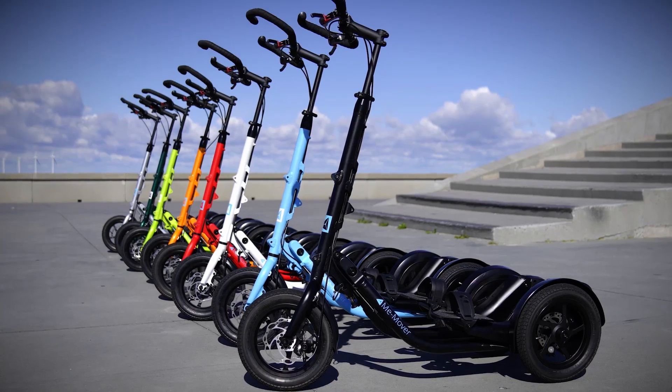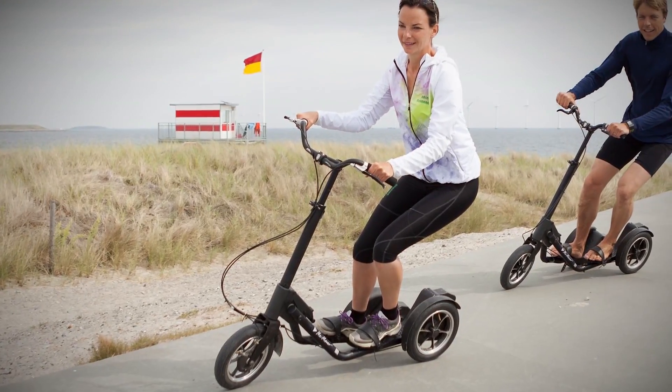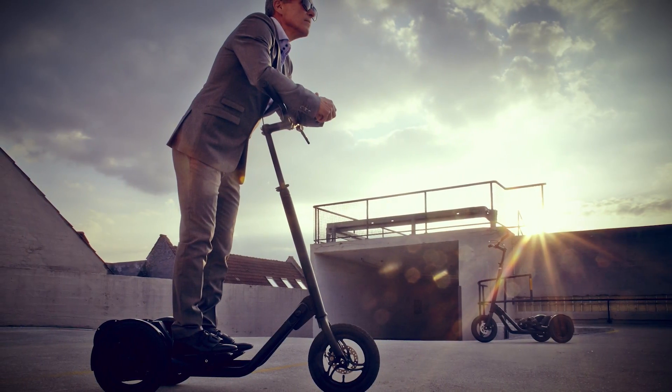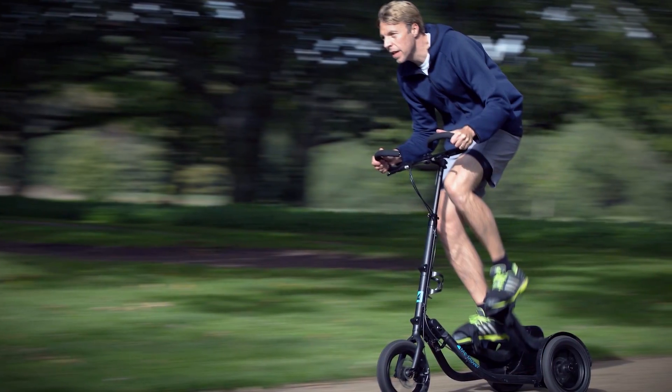Number four: Me Mover. What do you get when you cross an elliptical machine with a bike and a rowing machine? The Scandinavian-designed Me Mover. Much like a bike, the Me Mover can be ridden in any terrain — however, your ride is standing upright. It immediately raises heart rate, activates six major muscle groups, and improves balance and stamina.